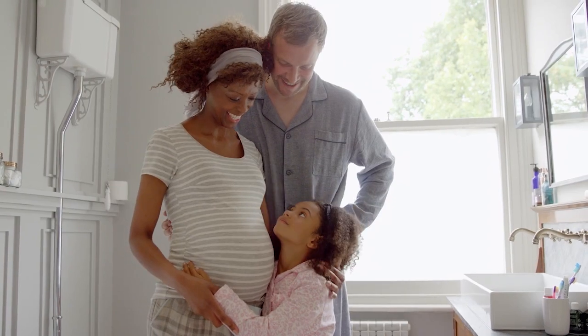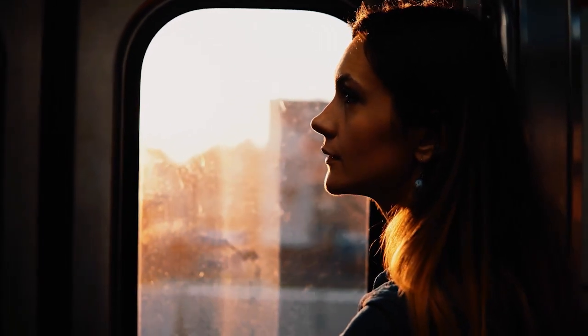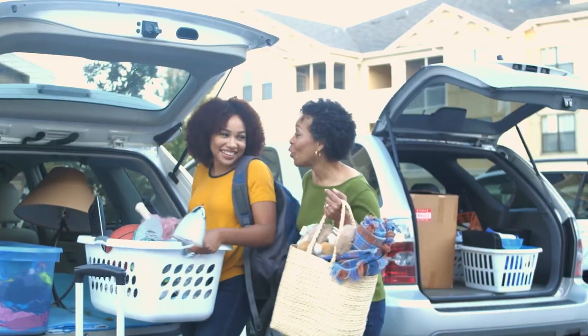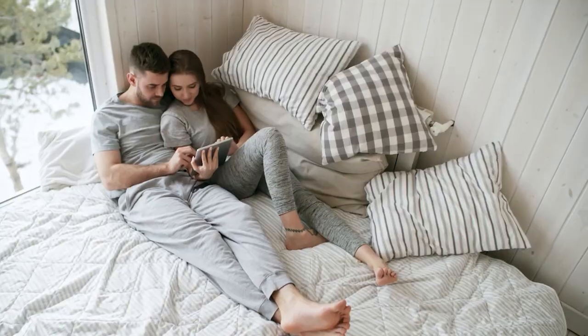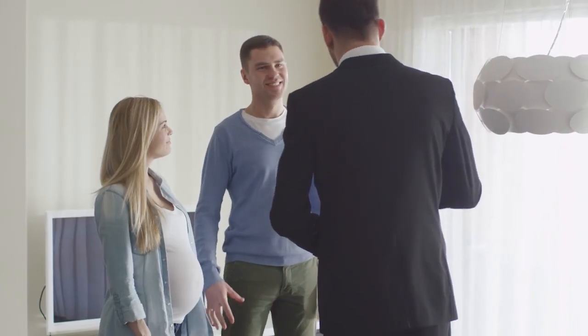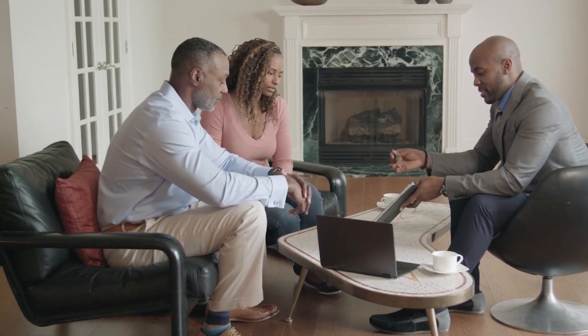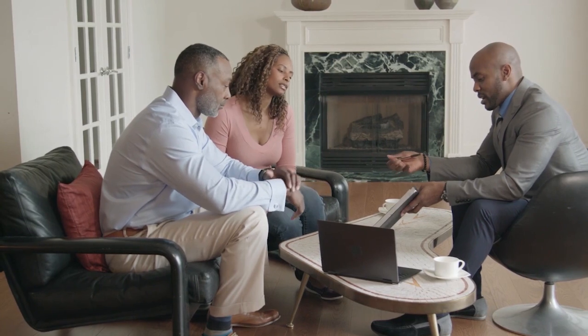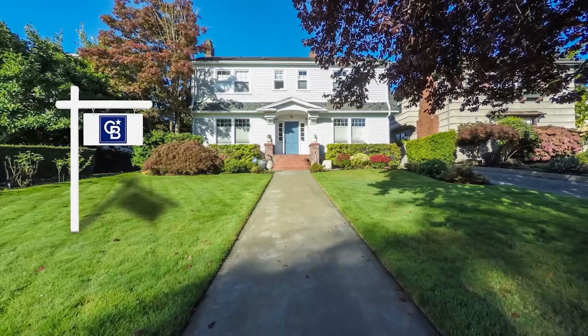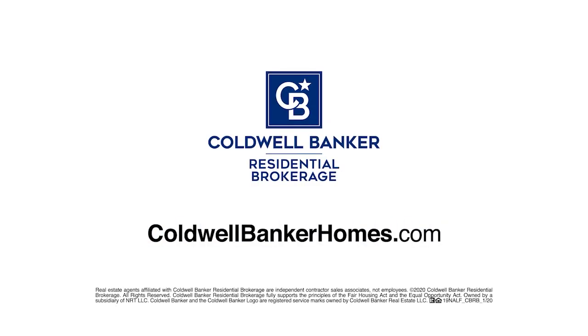When baby makes four and you're in a two-bedroom, the new job comes with a new, much longer commute, or the last little bird has finally left the nest — you've got moving on the mind, but is it worth it? Ask Coldwell Banker. Your Coldwell Banker agent can provide you with a free market analysis showing you the value of your home in today's market so you can make the right decision and start moving forward. Visit coldwellbankerhomes.com today to find an agent and get started.